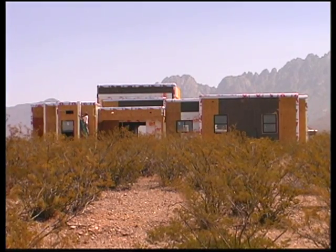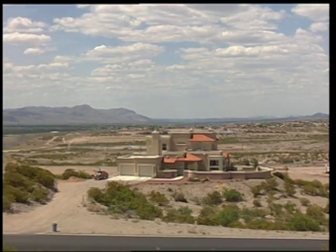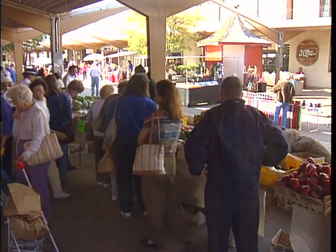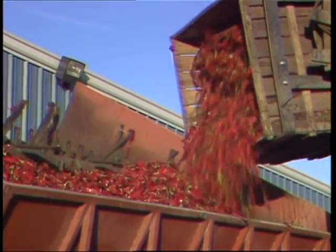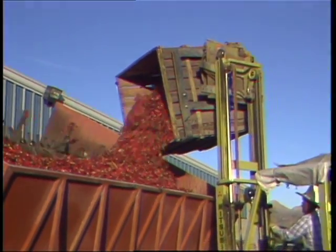Making water available for future population growth and economic development depends on increased accountability. REAM technology developed at NMSU can help water users, managers, and other decision makers achieve those higher levels of accountability.